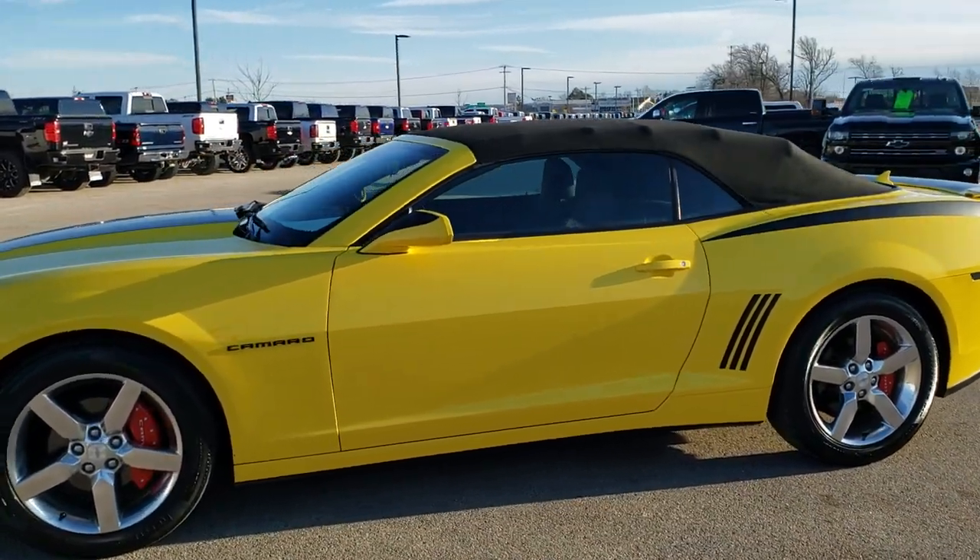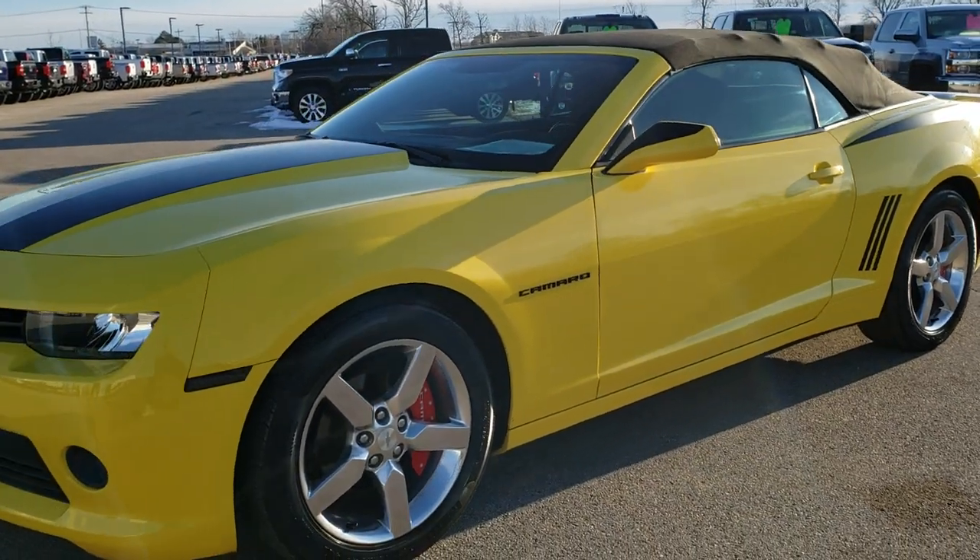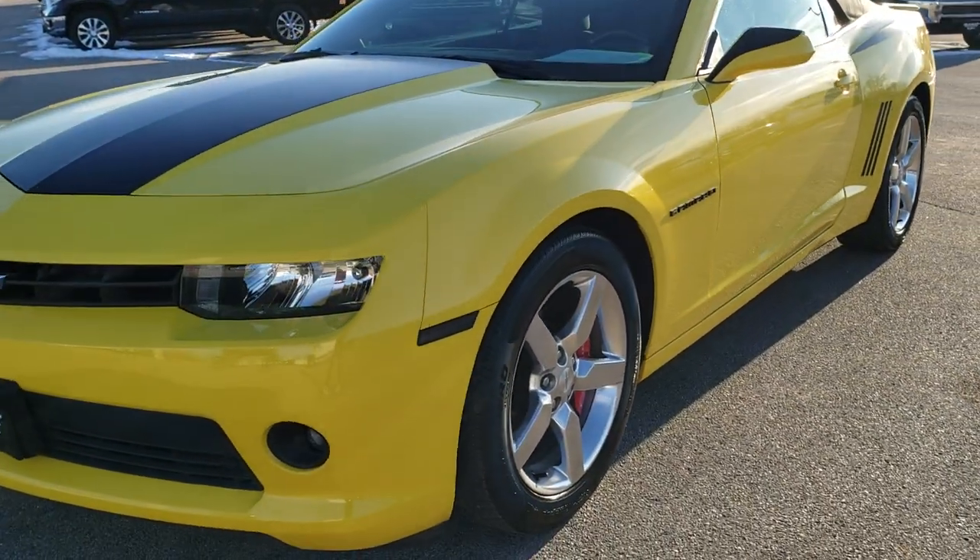This is stock number 9J441B. We are here at Summit Automotive in Fond du Lac, Wisconsin, your new and used sports car headquarters.